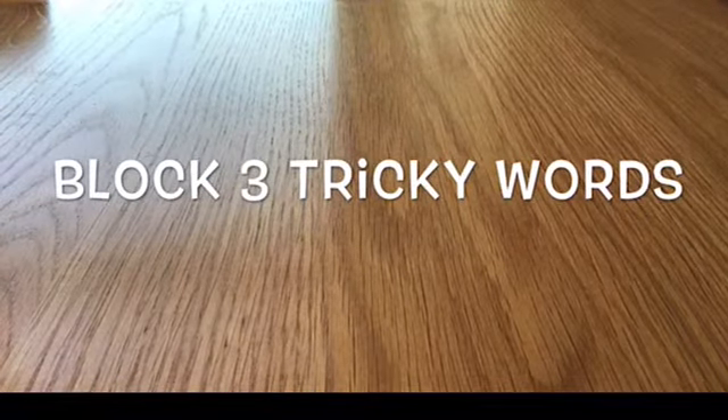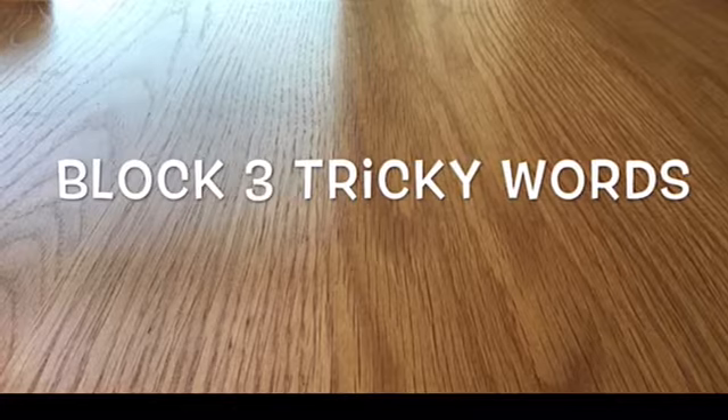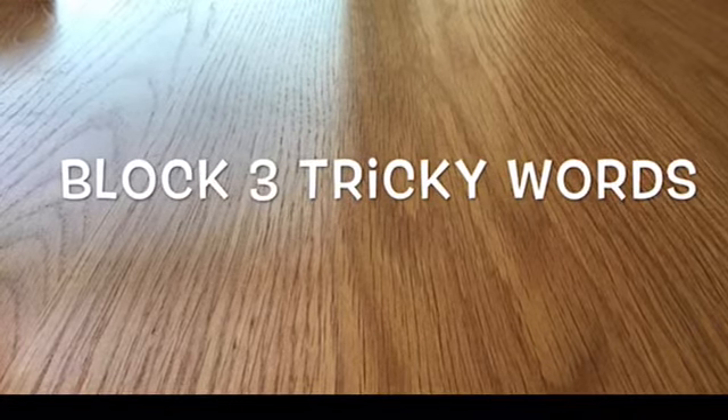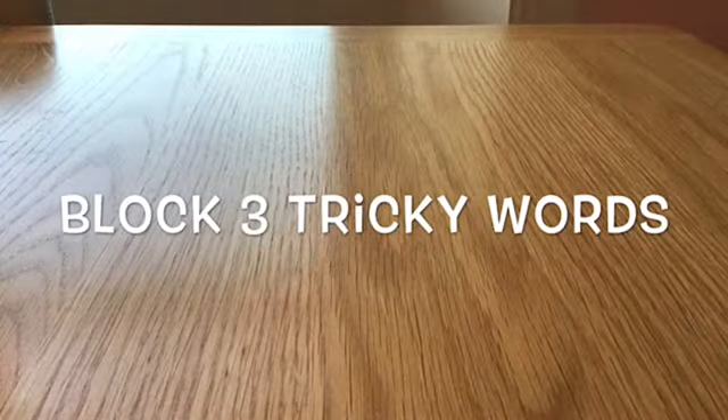Lots of you have been watching the tricky word videos on the school YouTube channel. If these tricky word videos have been a bit easy for you so far, let's see if this one's a little more tricky. If you know what the word is, shout it out.